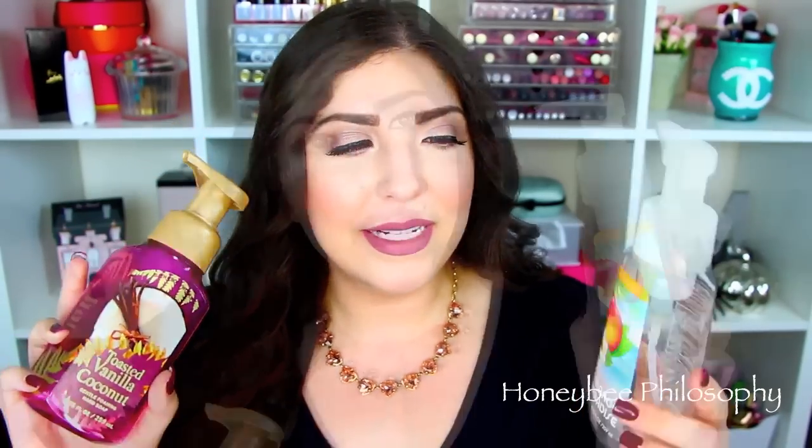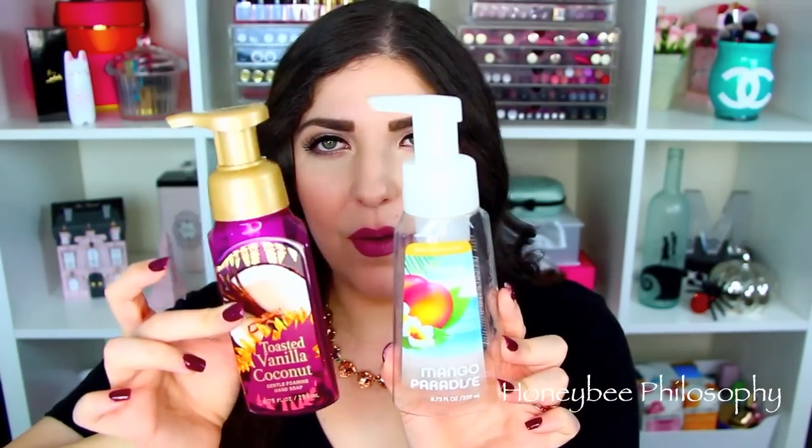I have to go and repurchase some of that. I used up two foaming hand soaps from Bath and Body Works. The first one is Mango Paradise. This is in the old packaging — this is what the packaging looks like now. This smelled really, really tropical and it definitely has a mango scent. It's so fruity and delicious. So I had that one in my bedroom and then this one was used up in the bathroom, the guest bathroom.